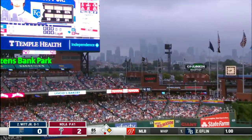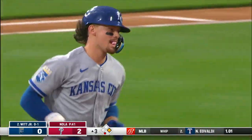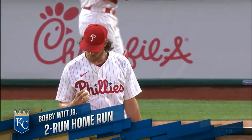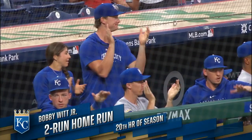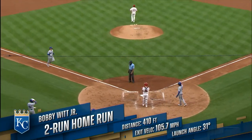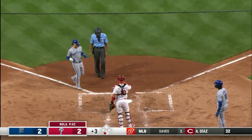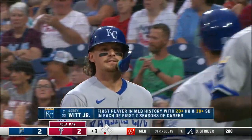High in the air into left field, and Bobby Witt Jr. ties the game. Home run number 20 — history-making home run number 20 — as Bobby Witt Jr. becomes the first player in Major League history to have at least 20 home runs and 30 stolen bases in his first two seasons.